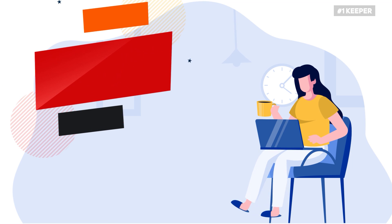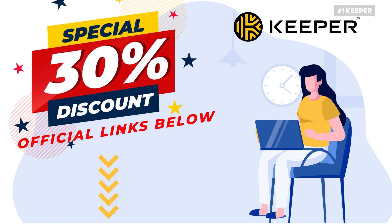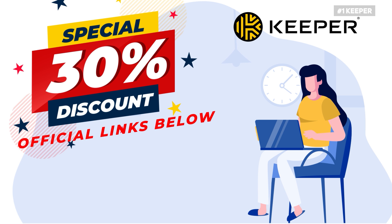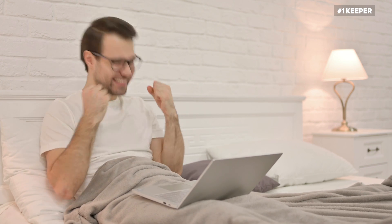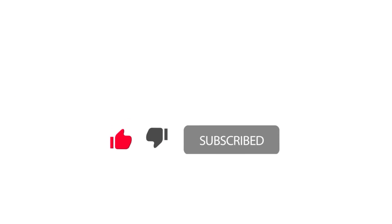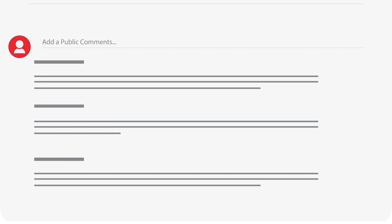The good news is, CyberLab viewers can get an exclusive 30% discount on Keeper. All you have to do is click the official link we have added in the description box down below, and this discount will be automatically applied. But keep in mind that this offer is only available for a limited time, so act fast. With that, we have reached the end of this video. Don't forget to like this video if you haven't already. Which password manager do you use? Don't forget to chip in your thoughts in the comments section down below.